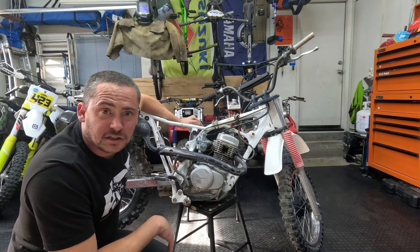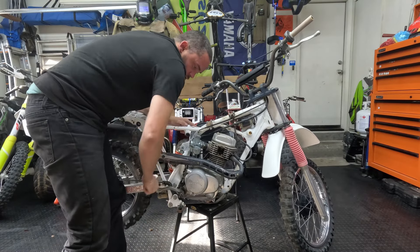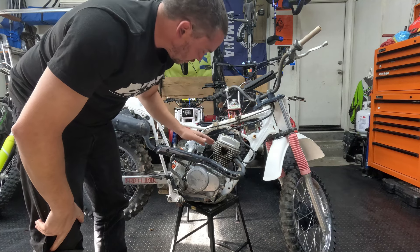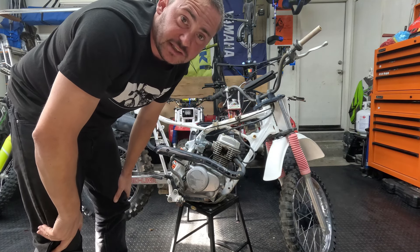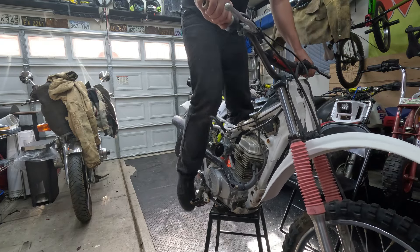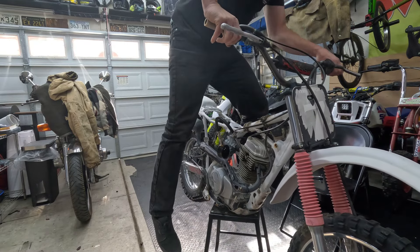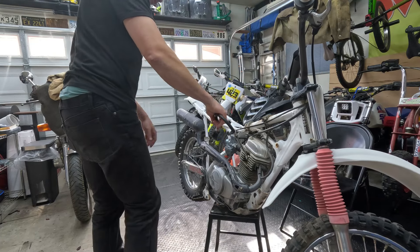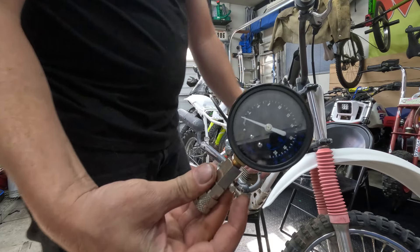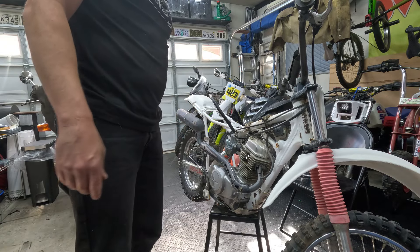We've got this thing kicking over all the way — we're getting four full revolutions. That seems pretty good, but there's no guarantee we have any compression yet. Let's go ahead and do a compression check. Dang — I don't even have anything there. Okay, I guess the top end is coming off.